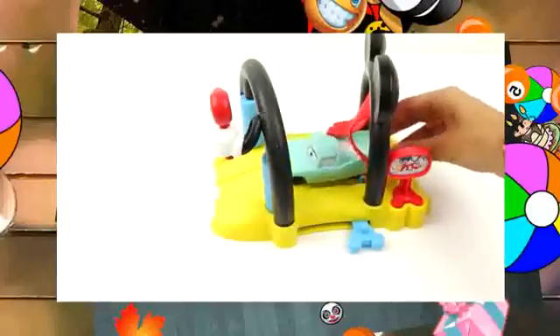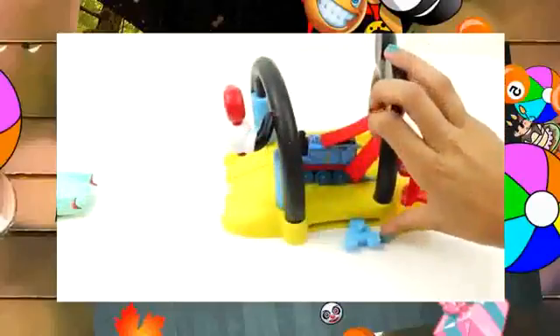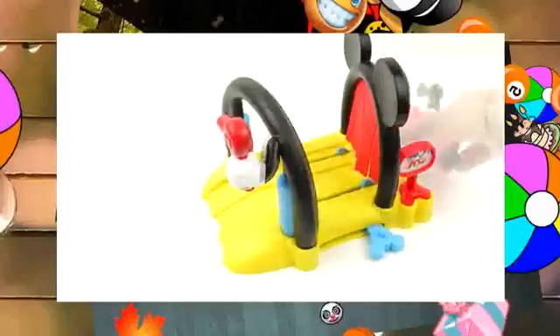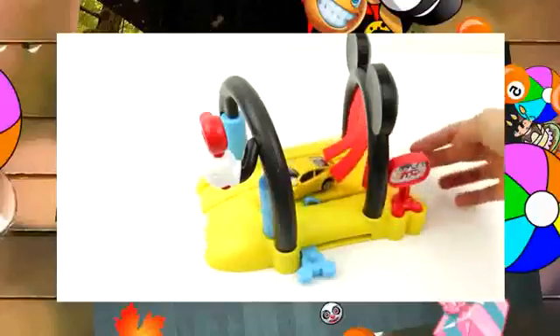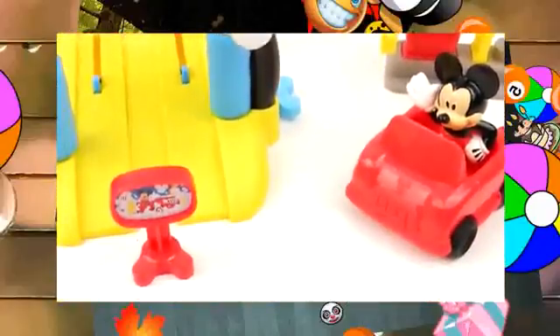And now let's wash our dirty cars. If you want to see more fun videos like this, leave a comment and subscribe.